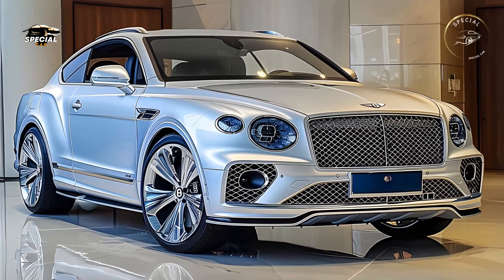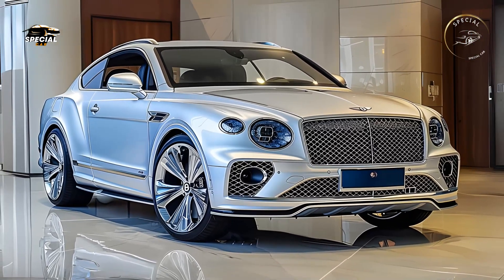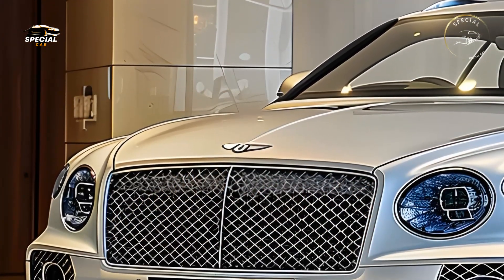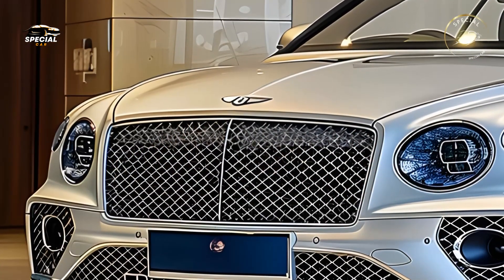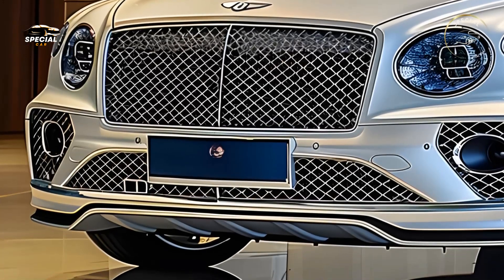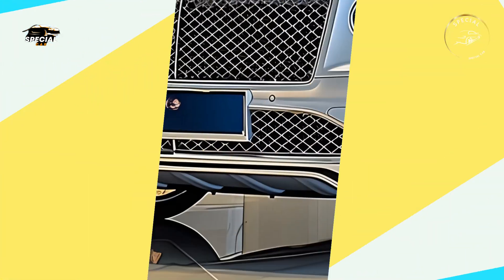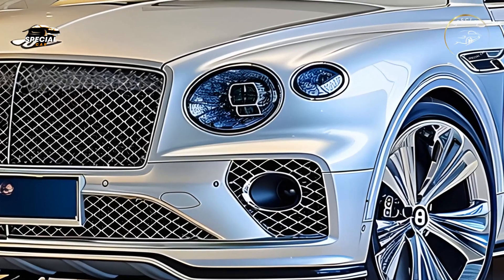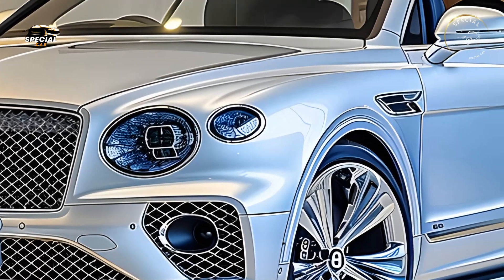The 2025 Bentley Continental's technology marries luxury and innovation. The digital driver display and 12.3-inch touchscreen infotainment system make navigation and media management easy. Bentley's distinctive rotating display lets the dashboard switch between three panels or display wood paneling when not in use, adding a sense of theater.